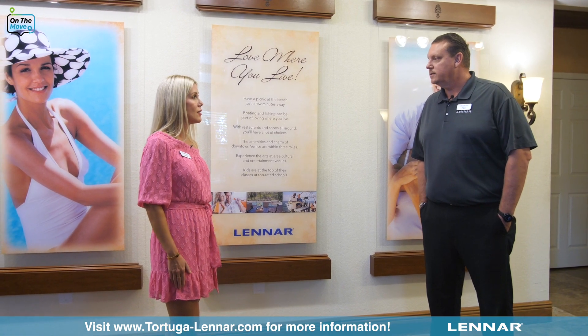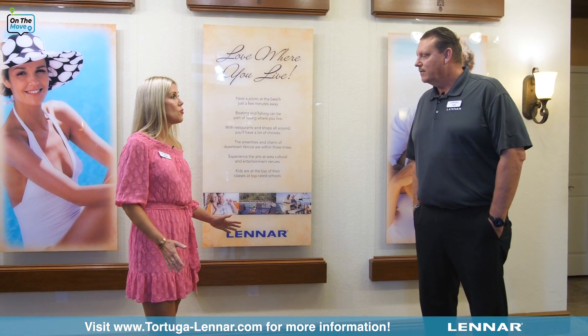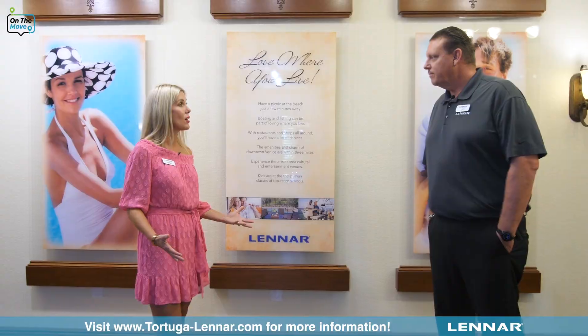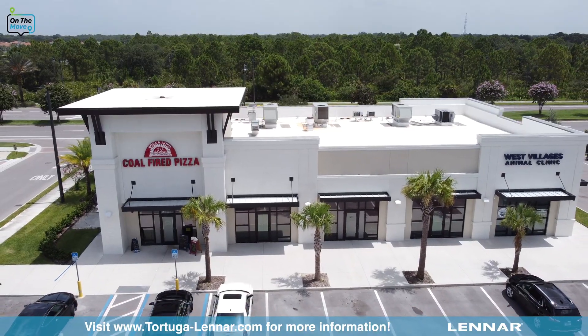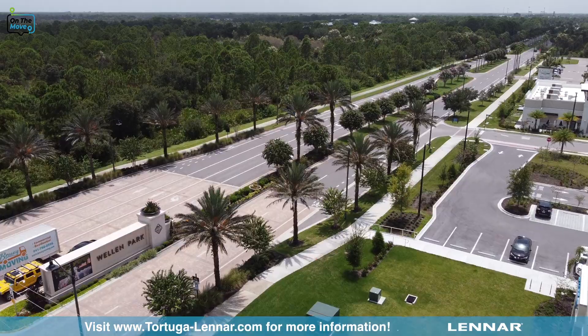That's nice and it's gated you said? Correct. How far are you from the activity in Welland Park? All these communities right here are part of Welland Park and we're literally half a mile from the main downtown area that's coming.